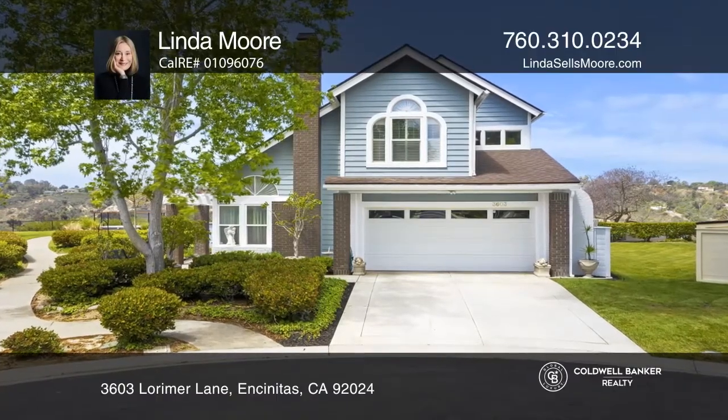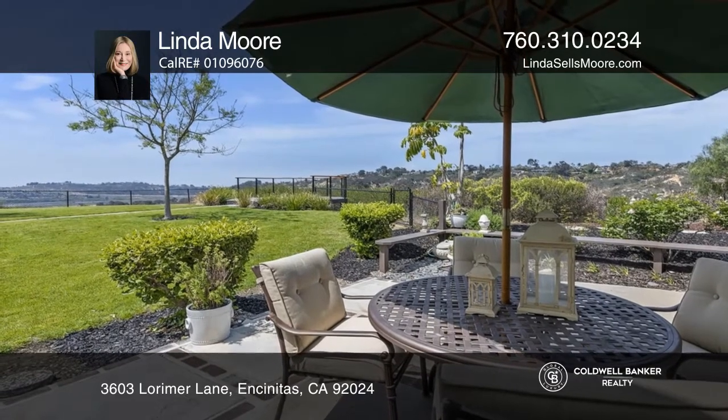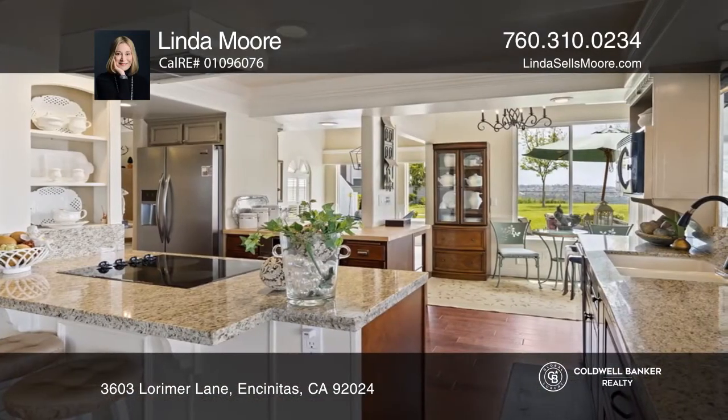This lovely home offers sweeping views of the lagoon, ocean, and canyons. Pacific Ranch is a popular sought-after South Encinitas unique hilltop community surrounded by peaceful canyons and nature.